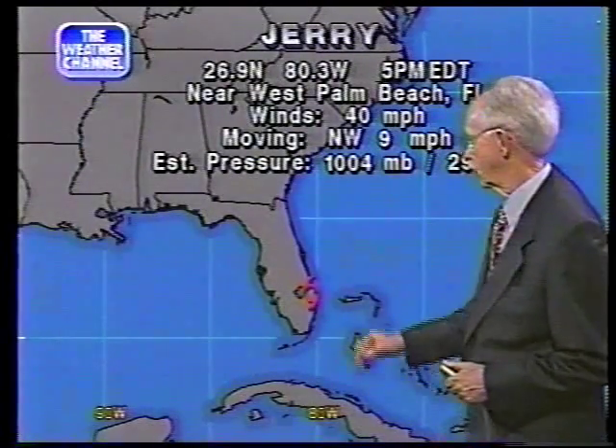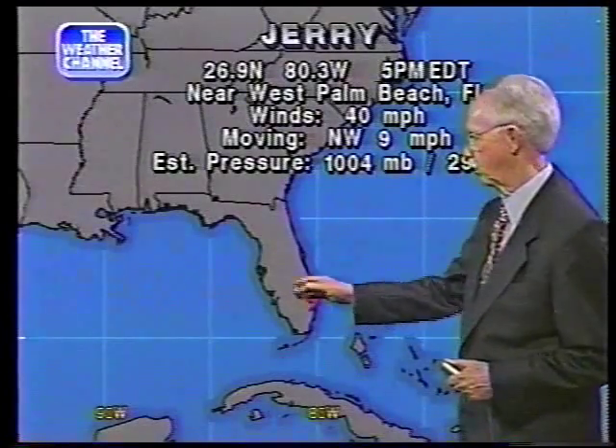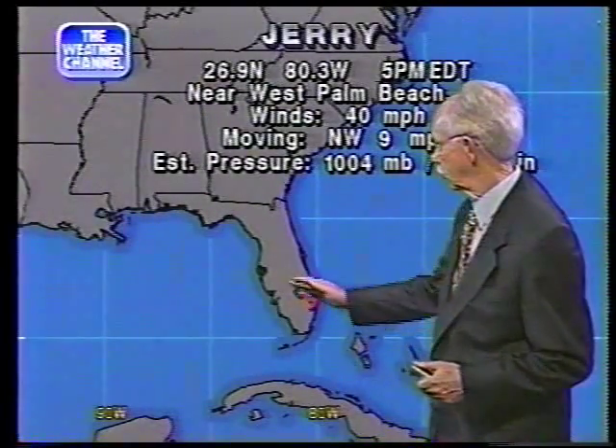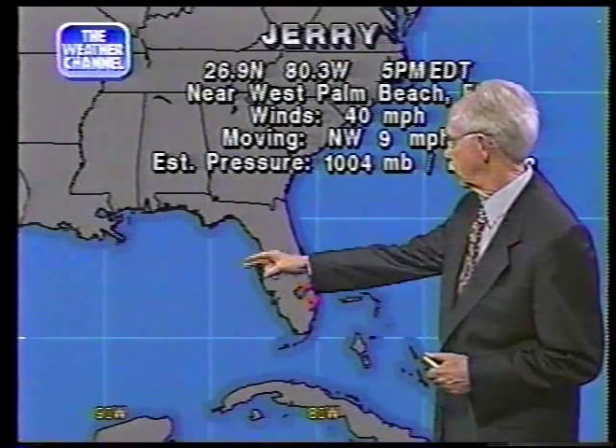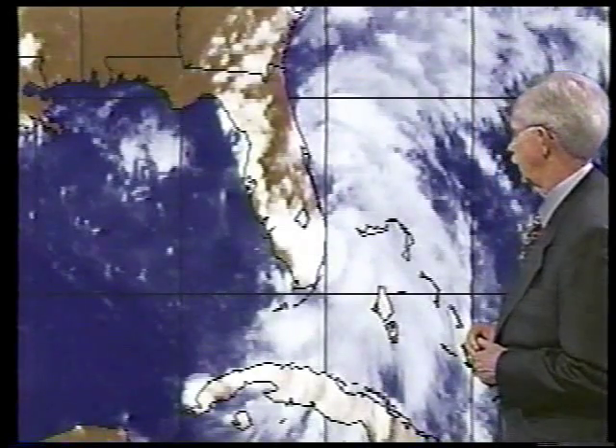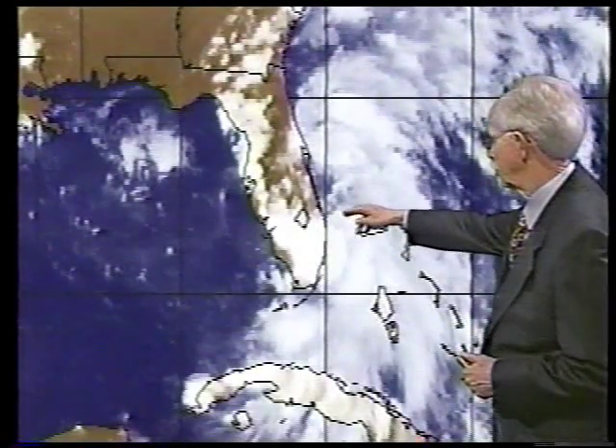Tropical Storm Jerry is now moving inland in Florida near Palm Beach. Looking at the satellite pictures, the radar, and information from aircraft, we think the center is now inland. That's important because once the center is over land, it won't increase in intensity. However, we expect the storm to move diagonally across the peninsula of Florida and emerge in the Gulf of Mexico somewhere around Apalachee Bay, where it can once more become a tropical storm.